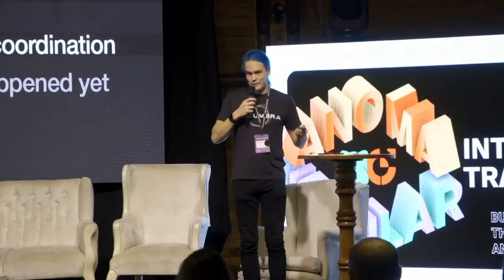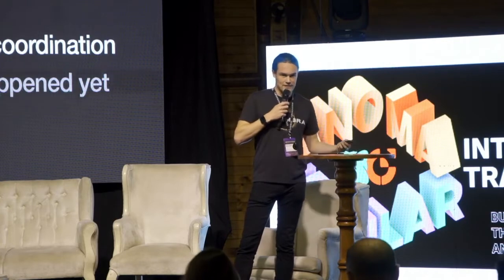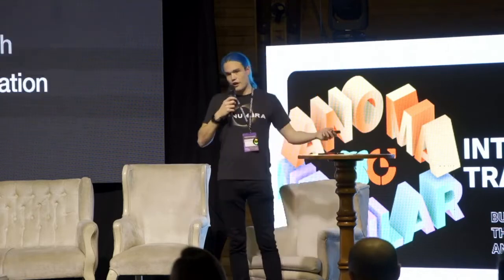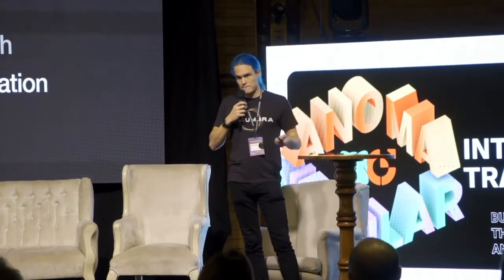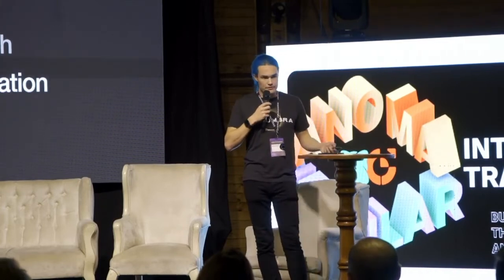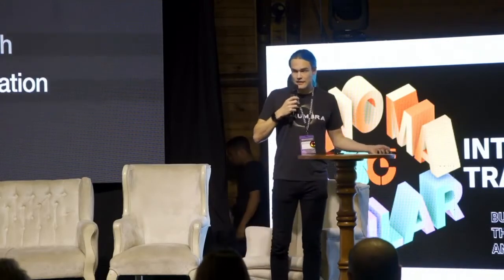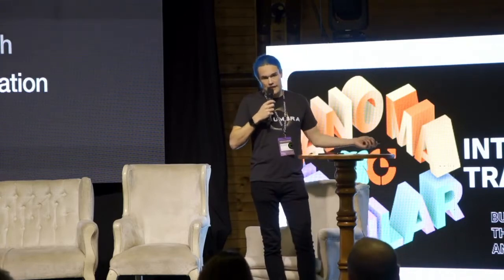If we want these new systems that we're building to allow people to coordinate in new ways to actually work, we need to be able to have private coordination. A lot of the talks have been talking about various pieces of this. For Penumbra, our strategy is rather than trying to build something that is fully general right from the outset, let's try to start with one useful application, because so far I don't think we've really seen a private product that actually had product market fit.